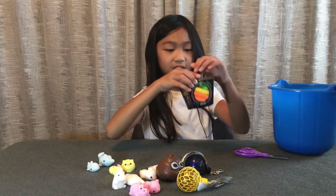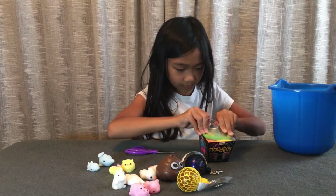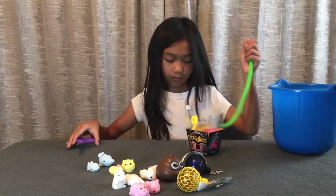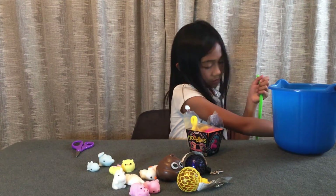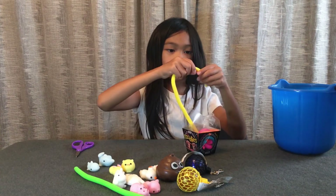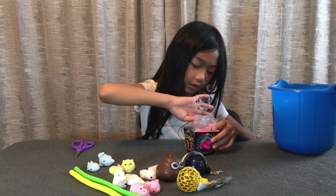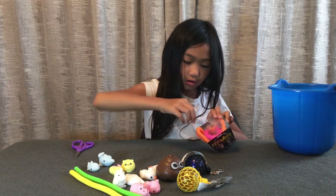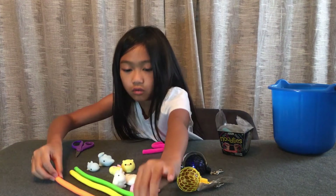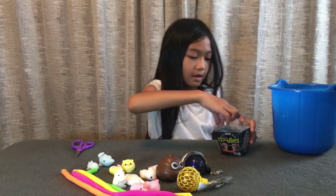These are monkey noodles — you can get them at the Arroyo Walmart or the Serene Walmart. Let's open it. We have the colors of the rainbow: we got this green monkey noodle, this yellow monkey noodle, this orange monkey noodle, and this pink monkey noodle.